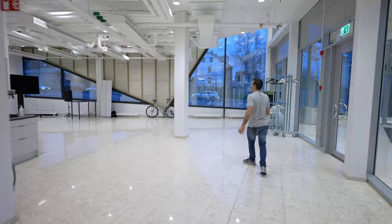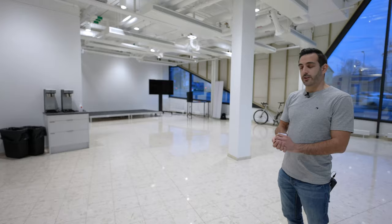And then in this space here, we have an event space where we rent out and do our own events. We also have other people renting the space. We stream digital events as well as host physical events. So yeah, this is what we're primarily using this space for.